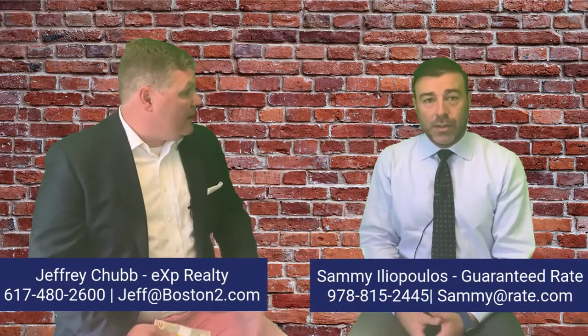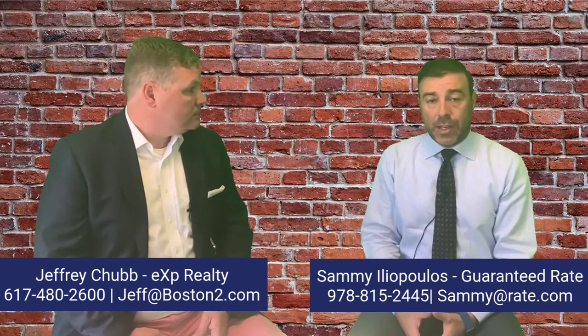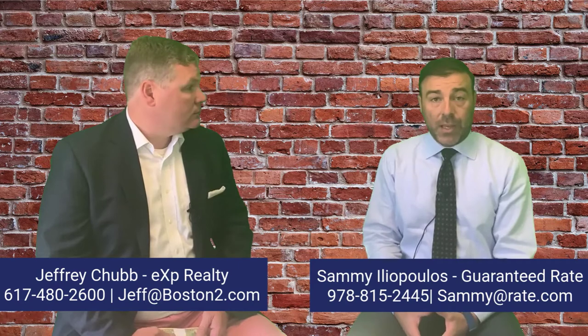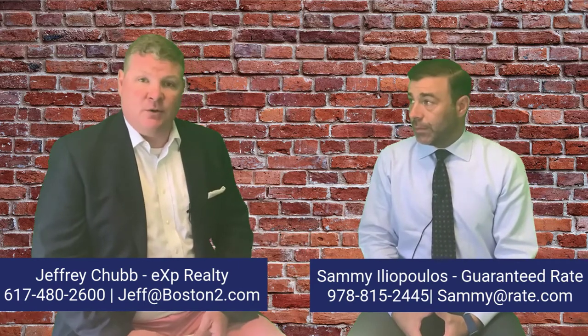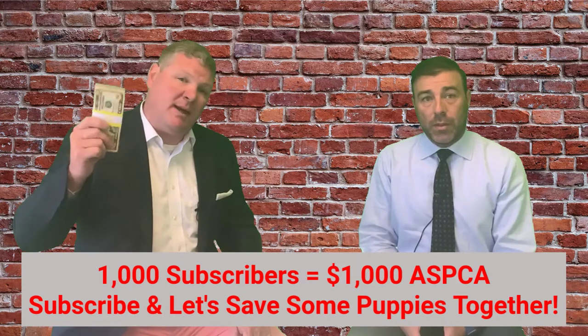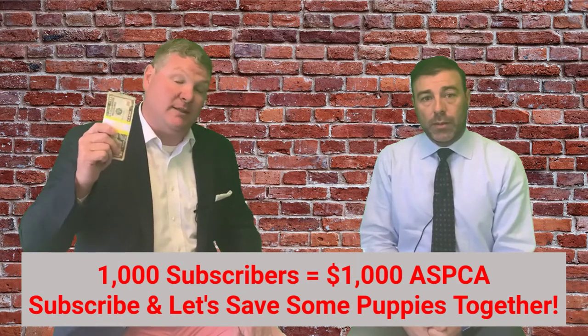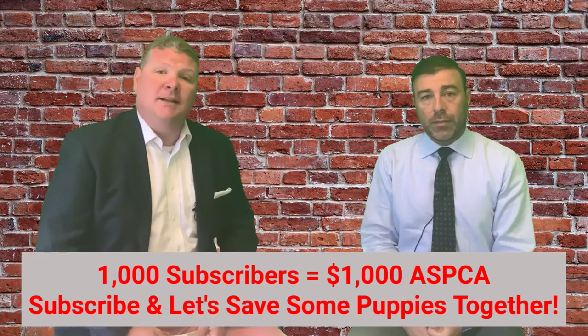I'm Jeff Chubb. You can reach Sam by email at sammy@rate.com or by cell at 978-815-2445. You can reach me at jeff@boston2.com or by phone at 617-480-2600. Once we hit 1,000 subscribers, we're going to give $1,000 to the ASPCA, so go ahead and hit that subscribe button. Let's save some cats and dogs together — we look forward to hearing from you and hope you're having a great day.